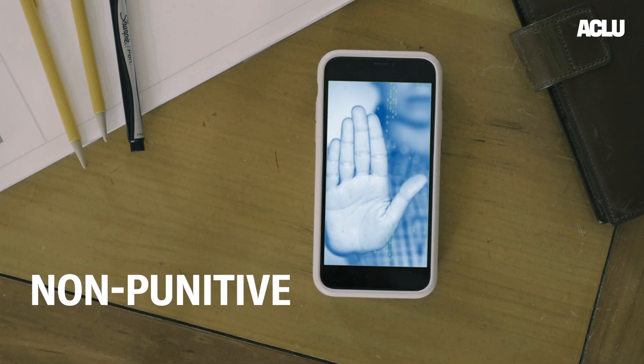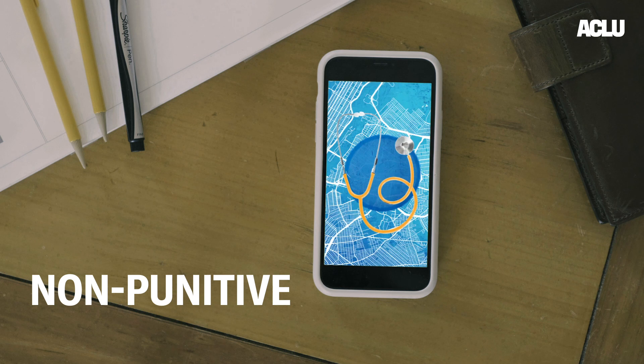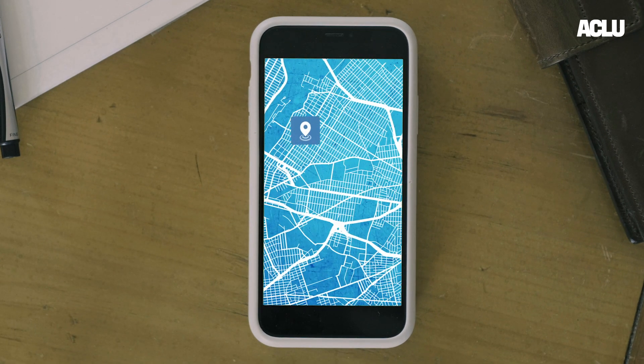The app should not be used for anything other than public health. So it should not be used to fight crime or conduct immigration enforcement or even force a quarantine. The tech is only useful if people actually use it, so the government and tech companies need to establish trust from the outset.